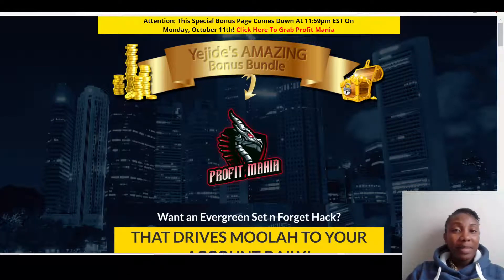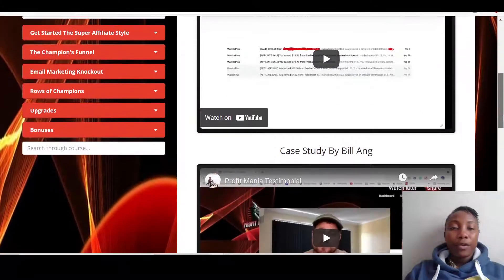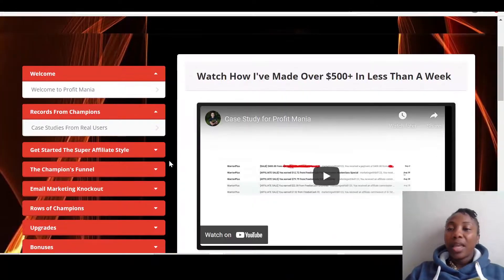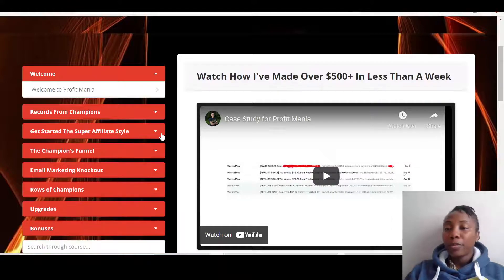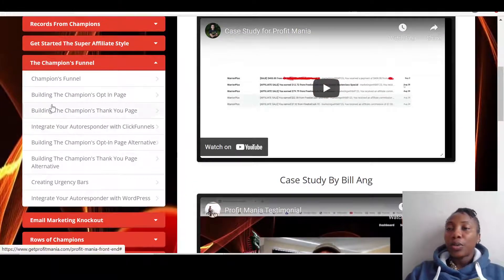You can shop around and see if you can find bonuses better than mine, but if not just come back and make your purchase. This is the members area of Profit Mania. It's a training, so you've got the welcome address, then the case studies — which I think you should go through. There are a few people talking about their case studies. Then you have the mindset section, 'Get Started with Super Affiliate Styles,' which covers mindset, where to find hot products to promote, how to get approval, and then the Champion Funnel.